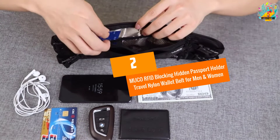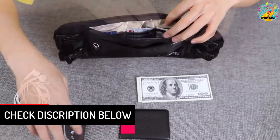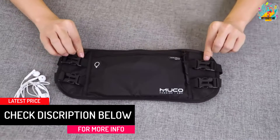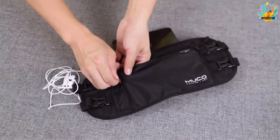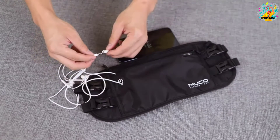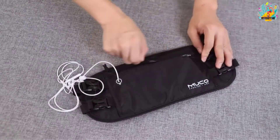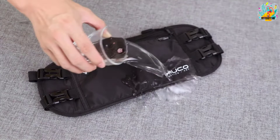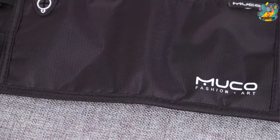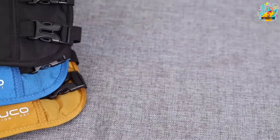At Number 2: Mooka RFID Blocking Hidden Passport Holder Travel Nylon Wallet Belt for Men and Women. Are you out there in dire need of a waist bag to take with you for your outdoor activities? Go for the Mooka waist bag. The unit weighs up to 118 grams making it suitable for outdoor events. The belt is adjustable up to 50 inches to perfectly fit your waist. Both the bag and the belt are of strong and durable materials without wear and tear. You are assured of the safety of your items as it has a zippered pocket, hence no more pickpocketing. Finally, it has a large capacity that allows you to store most of your travel items.